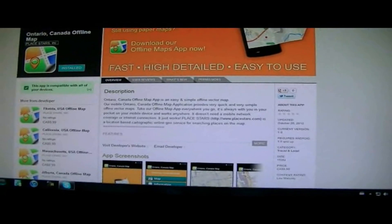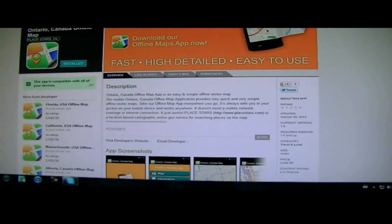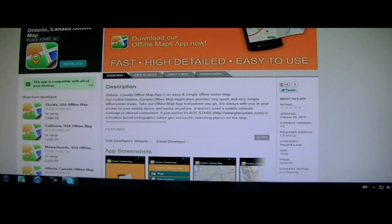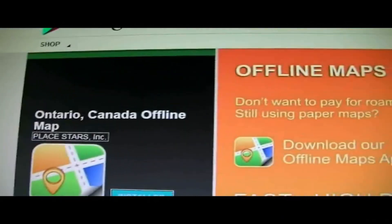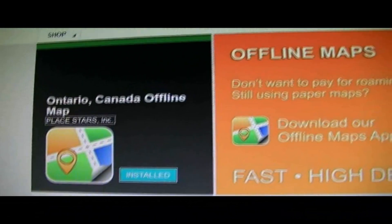Hey, what's going on guys? It's IT Tech Reviews here, and I just want to go ahead and quickly review these applications that I found. They're by PlaceStars Incorporated, and they make offline maps for us, for our phones and tablets.